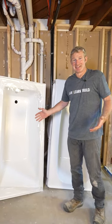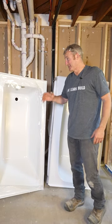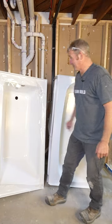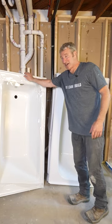I have two tubs here and there are some major differences between the two. It was really funny because I had my 10-year-old son come down and I asked him which one was the better tub, and all he did was simply knock on the rim — and you can immediately tell which was the better tub.